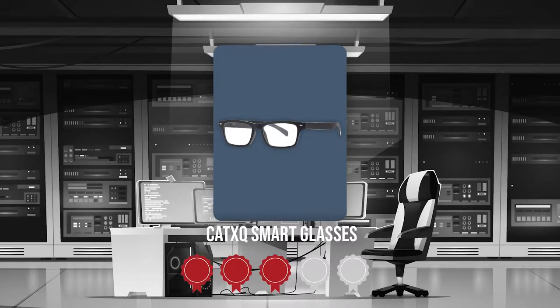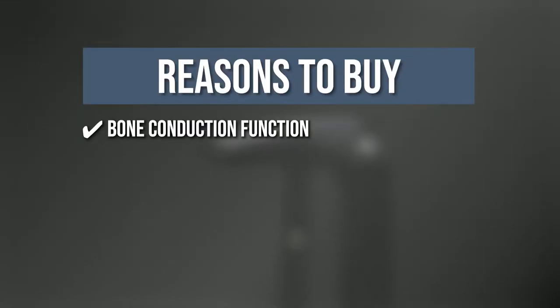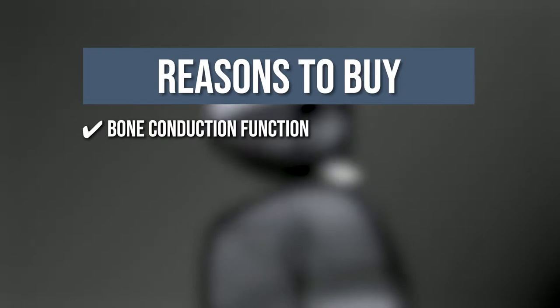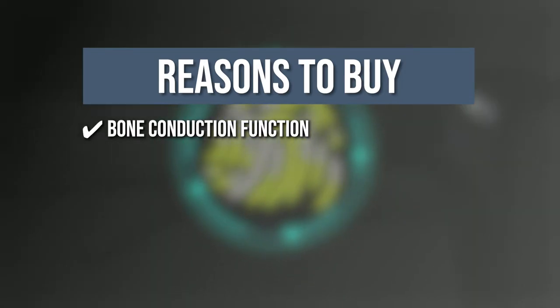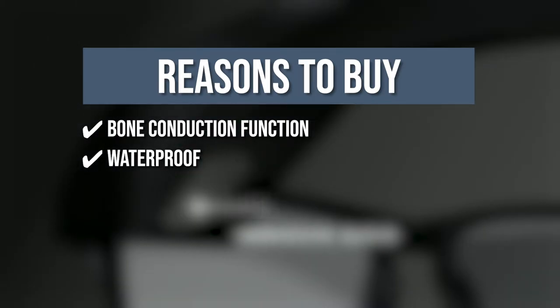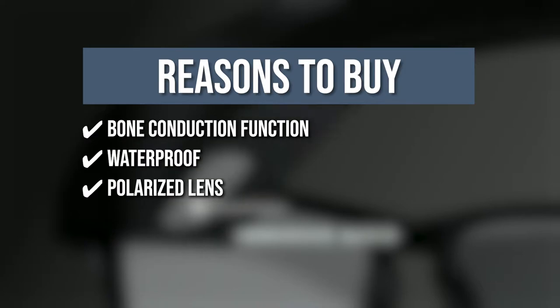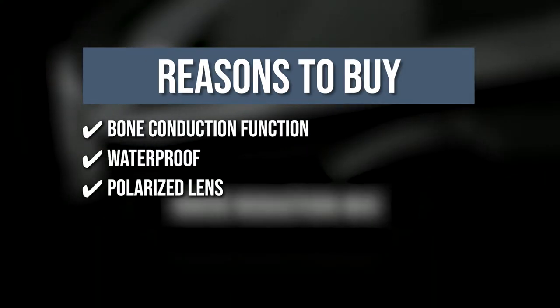TrishaTroppingEye.com has awarded the Cat XQ smart glasses a 4 badge rating. The team recommends this purchase based on the following. Bone Conduction Function: you can listen to music using bone conduction technology, allowing you to keep in touch with the outside world. Waterproof: the glasses are designed to withstand sweat and rain, making them great for outdoor activities. Polarized Lenses: with UV400 protection, the lens blocks 99% of harmful UVA and UVB rays.